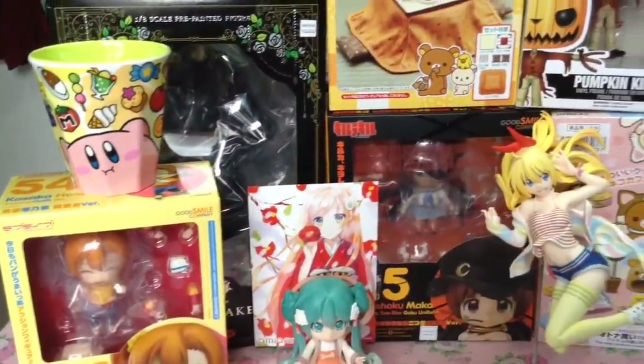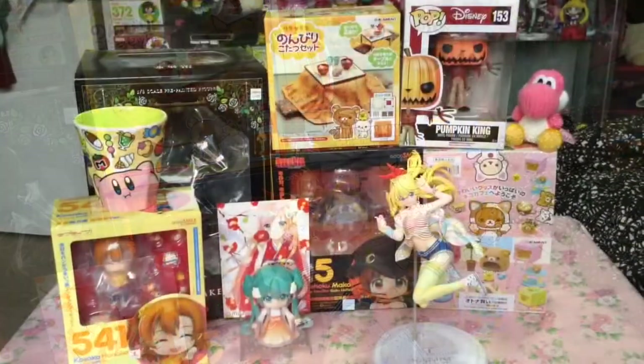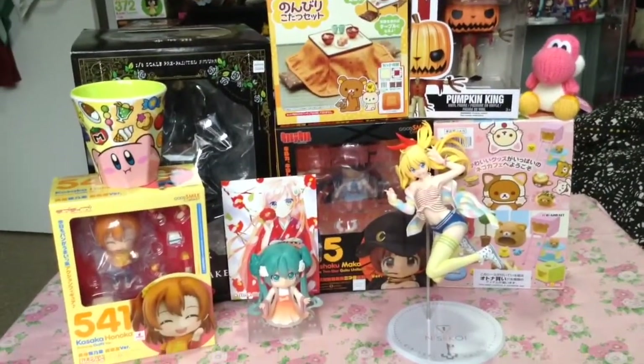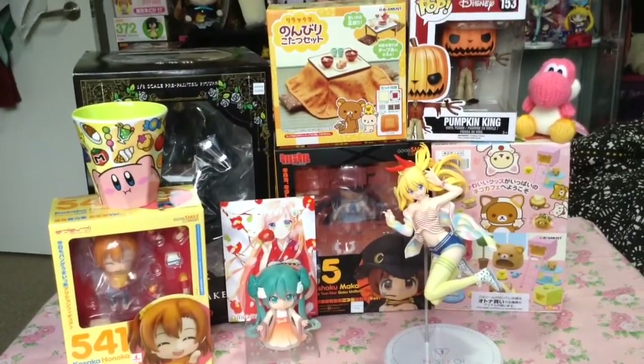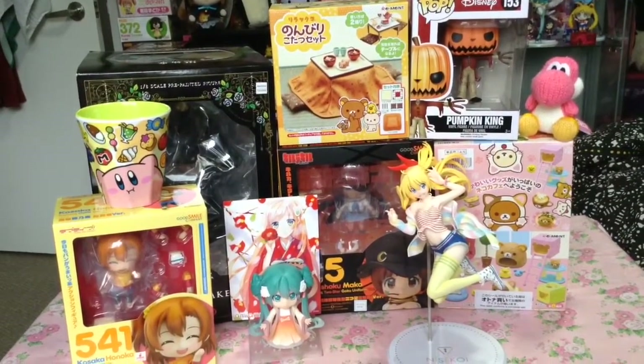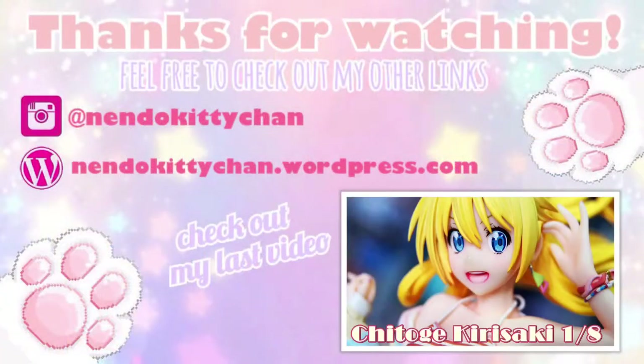So that was my loot haul for October and November. Thank you so much for watching and I hope you enjoyed! I personally love watching loot haul videos and discovering different items or seeing figures I was thinking about getting as well. So if you enjoy these too, you can like and subscribe — I put out videos every week.